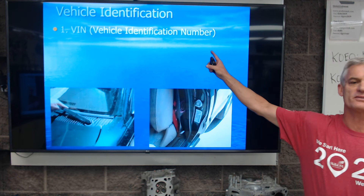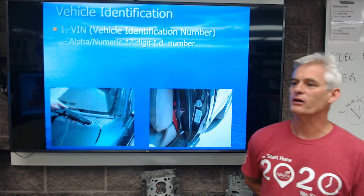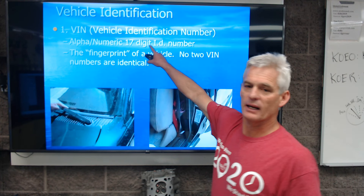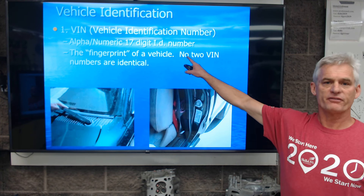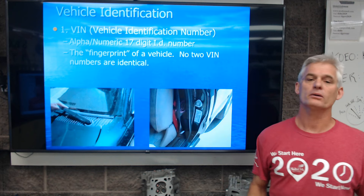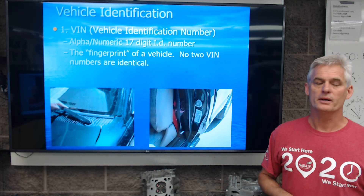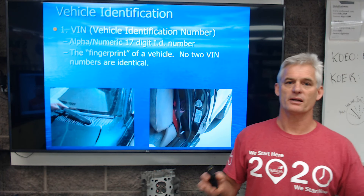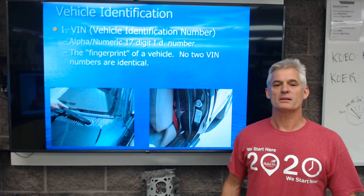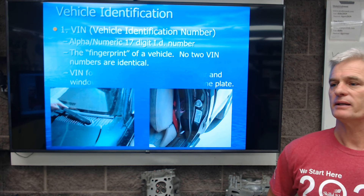Up here on the screen it says vehicle identification number, or VIN. VIN is what I call the fingerprint of the car. It's a 17-digit alphanumeric number that identifies that car from another car. There's a lot of information we can tell from it. I call it the fingerprint of a vehicle because no two VINs are the same from two different cars. The first 10 digits of a VIN might be the same as another car — you could have two 2004 Toyota Tundras — but the last seven digits, which are the serial number, will be different. So the VIN is the fingerprint of the car.